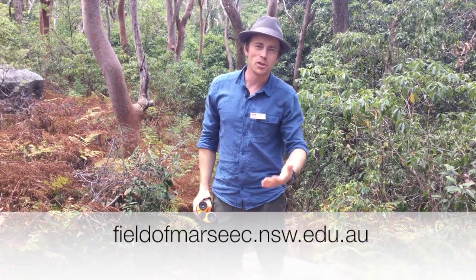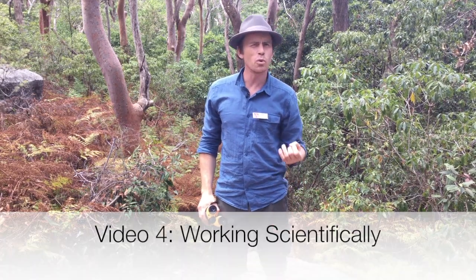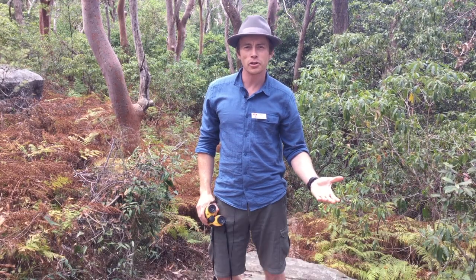Hi. This is video four. This video is about the skills you need to ensure that you're working scientifically while you're conducting fieldwork out in the bush.